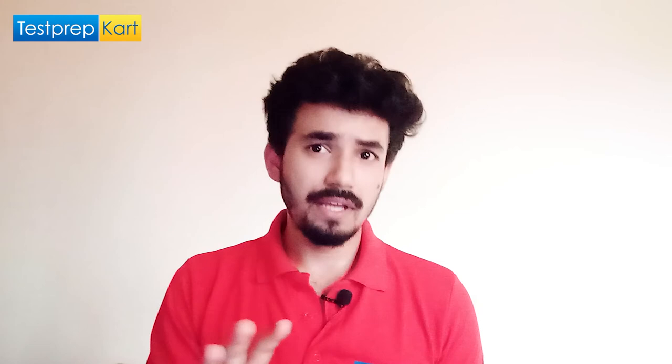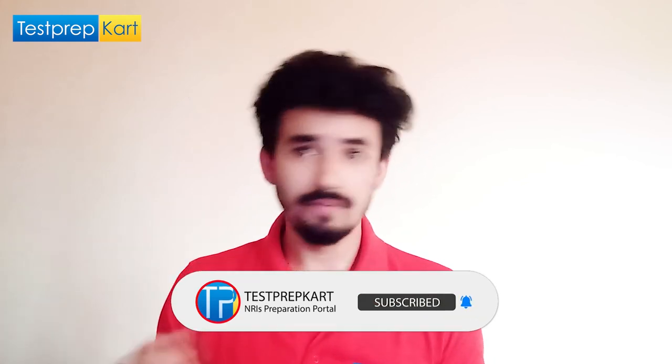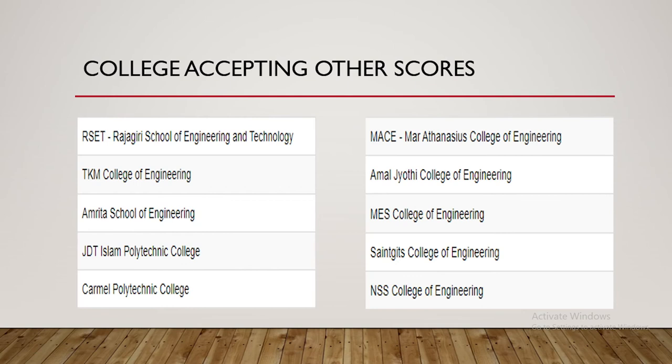Multiple colleges have their own entrance exams — you can visit the Kerala college sites for details. There are also many colleges that offer direct admission based solely on your Class 12 percentage. However, you must evaluate factors like placement records, exposure, and alumni networking. Colleges conducting their own exams include RSET, TKM, Amrita Business School, JDT, Carmel Polytechnic College, MACE, AMAL, MES, and NSS College of Engineering.